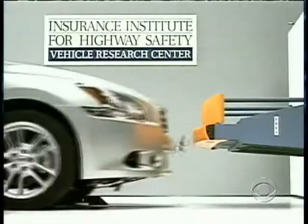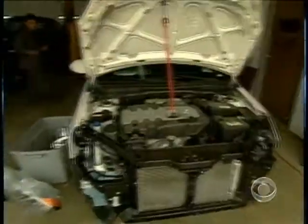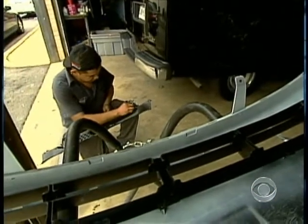In general, he says, if you want to spend less on repairs, buy a cheaper car, because the replacement parts are cheaper too. Nancy Cordes, CBS News, Arlington, Virginia.